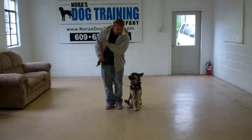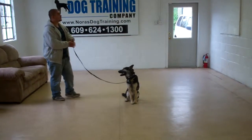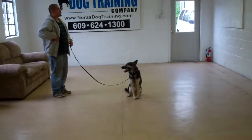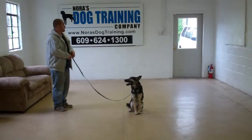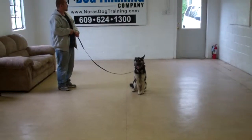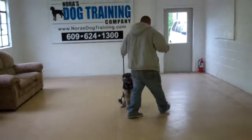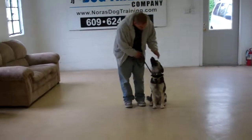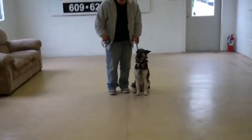The next exercise that we're going to demonstrate is the stay. The stay is a hand and a voice command. Barry uses the left open flat of his palm about an inch or so from her muzzle and the one-word firm command to stay. When Barry returns back to her, he walks all the way around her, returning all the way back around to heel position as an added distraction. Each time that you return to your dog's shoulders, she expects to get another command.